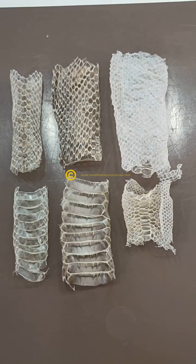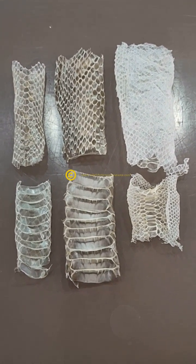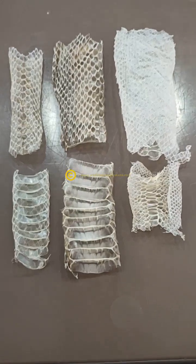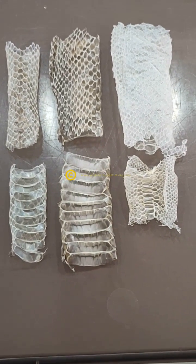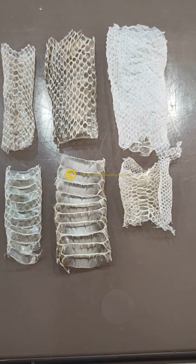Hopefully that helps you identify snake skins in your backyard. Feel free to shoot us a message at Nature4U, or go to our website at www.wildlifedemonstrations.com. Thanks, bye.